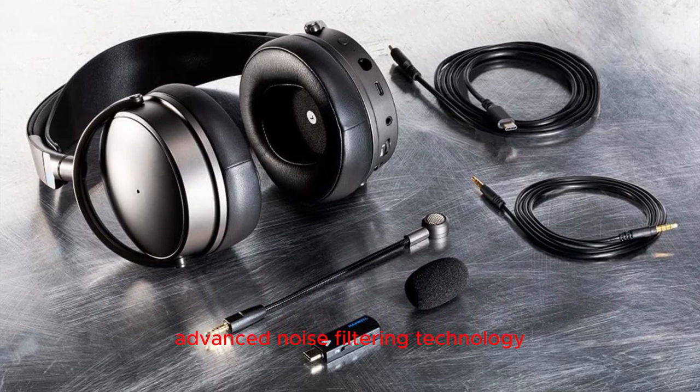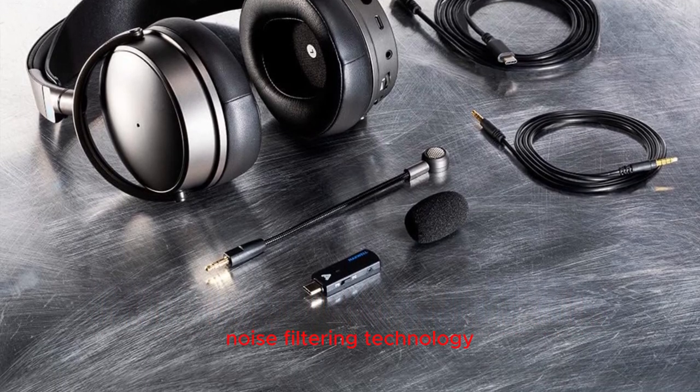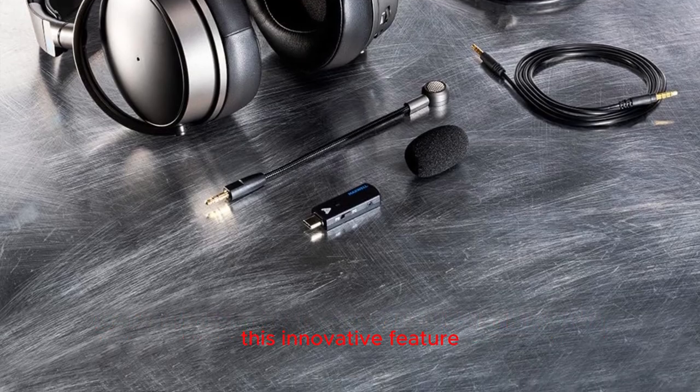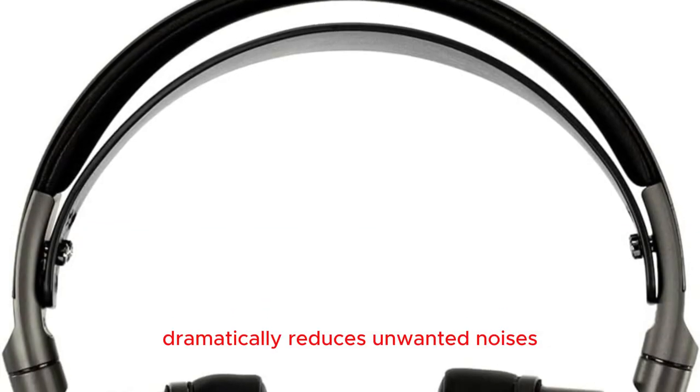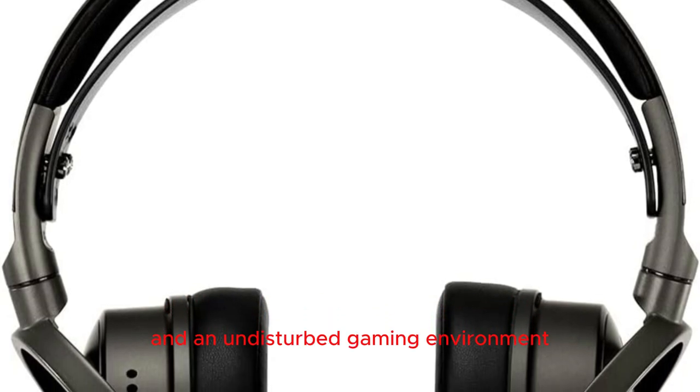Advanced noise filtering technology: bid farewell to background distractions with Audez AI noise filtering technology. Whether it's the boom mic or the built-in earcup mics, this innovative feature dramatically reduces unwanted noises, ensuring crystal-clear communication in an undisturbed gaming environment.